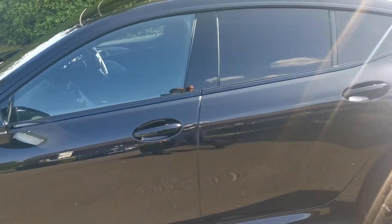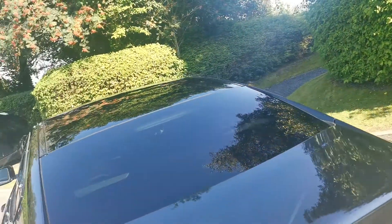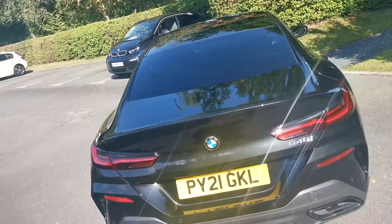Privacy glass in the rear with tinted windows, providing privacy for the rear of the car and UV protection as well, helping keep the cabin a bit cooler on hot days.